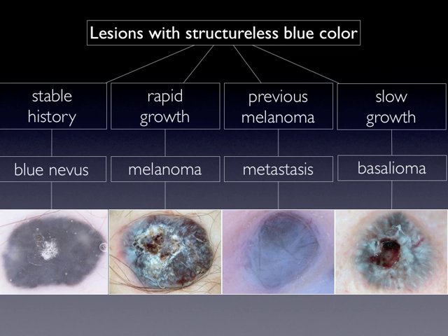This is because melanoma, especially nodular melanoma, is a rapidly growing tumor. Therefore, if we see a structureless blue lesion that reveals a history of rapid growth, we immediately have to excise it to rule out nodular melanoma.